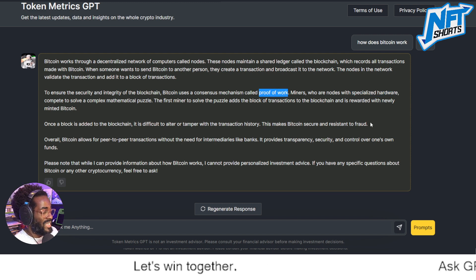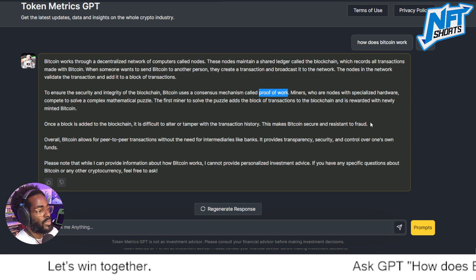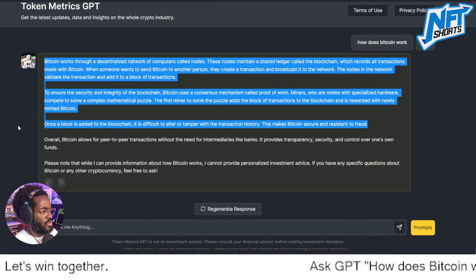This is as opposed to Proof of Stake, where you deposit your crypto or stake your assets and claim that you will uphold the standards of the network.